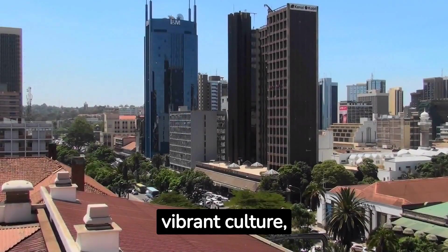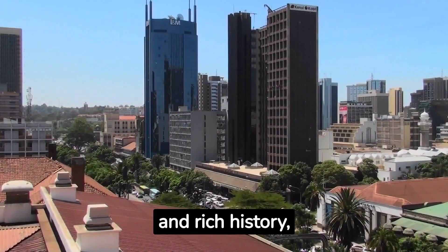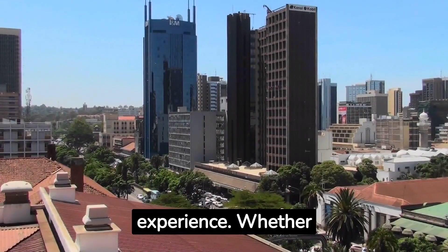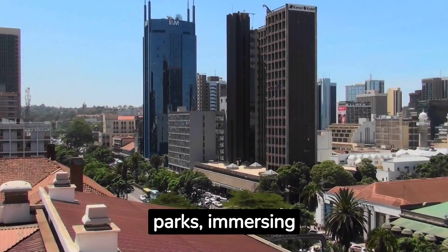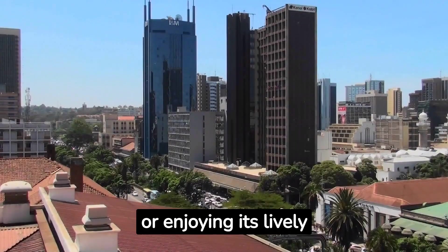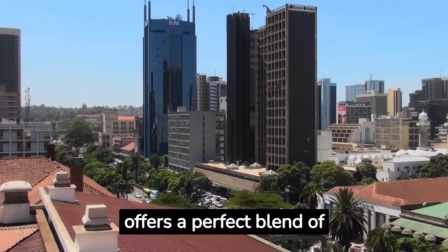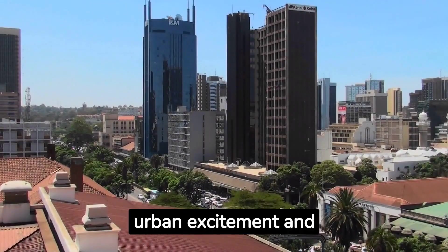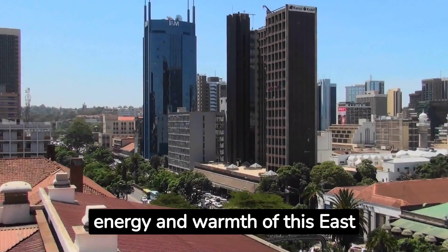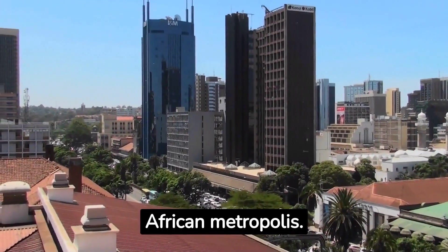Nairobi, with its vibrant culture, wildlife encounters and rich history, promises an unforgettable experience. Whether you are exploring its national parks, immersing yourself in local markets or enjoying its lively nightlife, Nairobi offers a perfect blend of urban excitement and natural beauty. Get ready to be captivated by the energy and warmth of this East African metropolis.